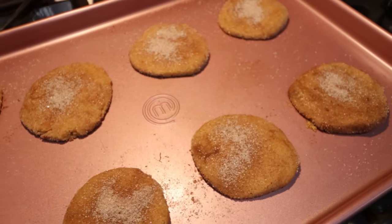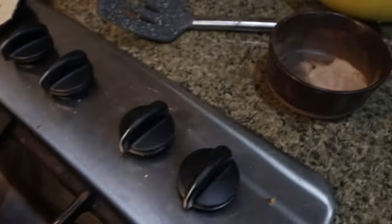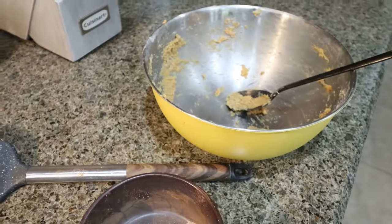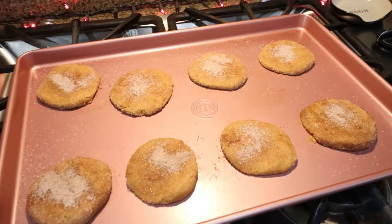The last batch of cookies is going in. I actually got 16 cookies. You can see here that I have a little bit of leftover pumpkin spice and sugar and I'm out of batter. So let's get this last batch in the oven.